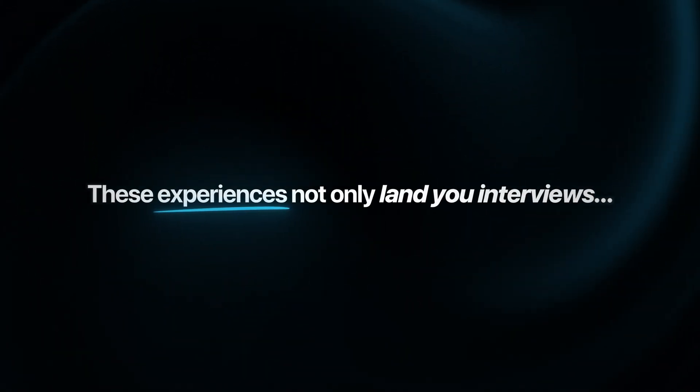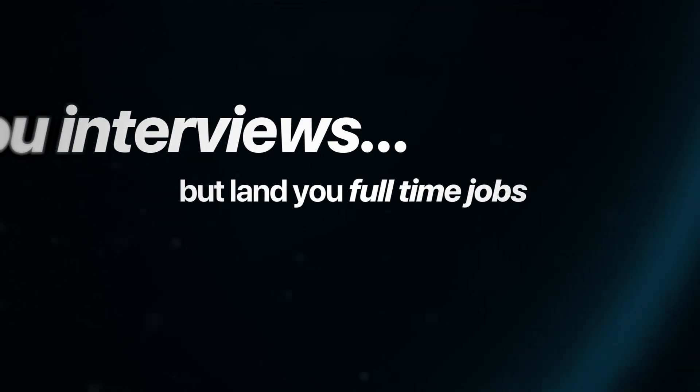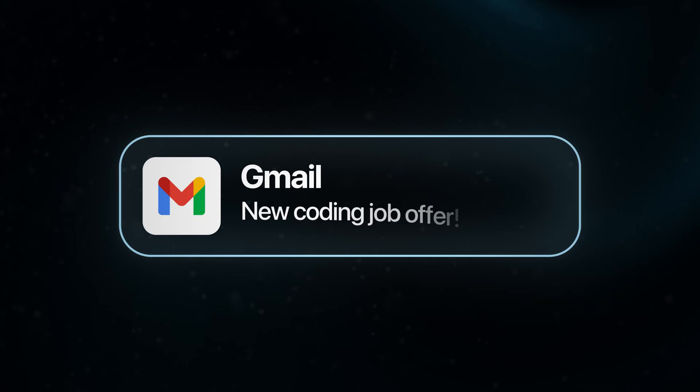The best part about all of the strategies I just walked through is they give you completely legitimate experiences. So if an employer ever tries to dig deeper into any of these experiences, you can actually back it up with real proof. That makes sure these experiences not only land you interviews, but land you full-time jobs. That's how you get past the experience trap to actually land your first coding job. If you genuinely take action on all of these strategies, I can guarantee that you'll get hired.